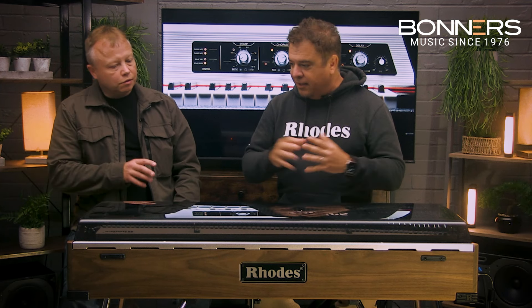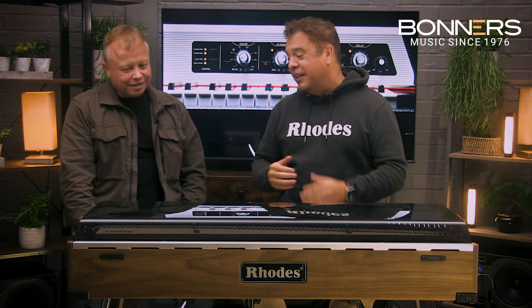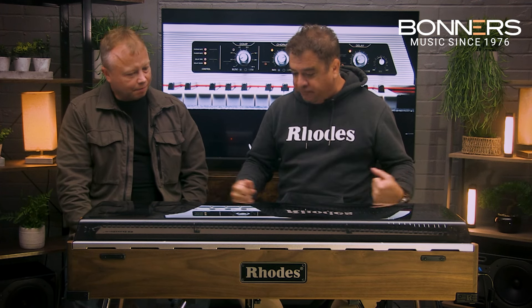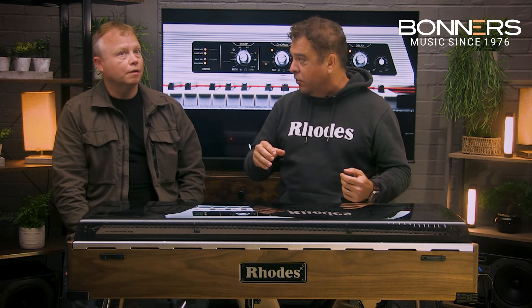Then you had the Mark 2, which was another reiteration of it. The Mark series started with the CBS era — but there are many versions of the Mark 1, which is all up for debate with the historians. To make it simple: the Mark 1 Stage, the Mark 1 Suitcase with the vibrato feature, the Mark 2, and then some experiments with three and four that didn't quite pan out.